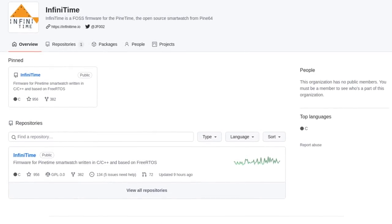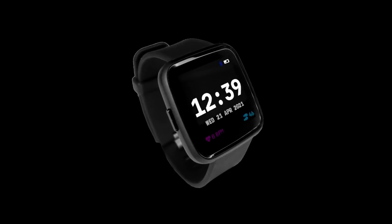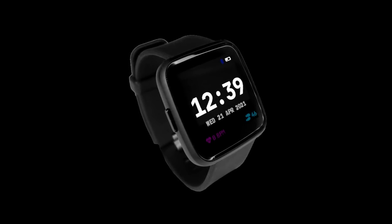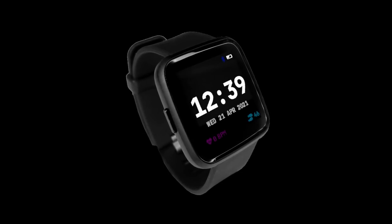In other PineTime news, AffinityTime now has its own organization on GitHub. JF no longer wants to be the only person in charge of the project and has moved it to its own GitHub organization, as well as invited two others to help manage the project. But these won't be the only two helpers as JF plans to add more in the future. So, that's the end of the community update — have a good rest of the month.